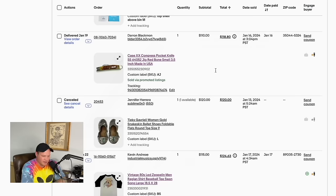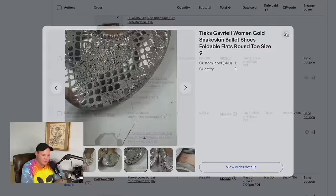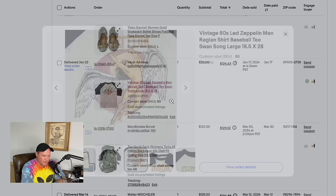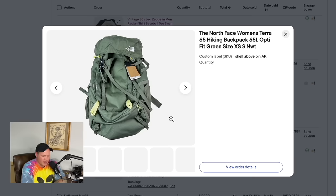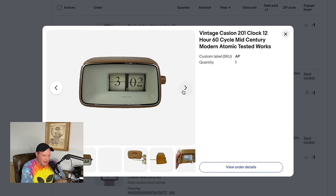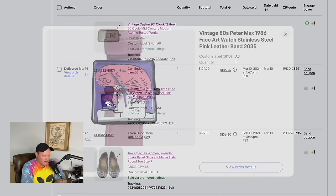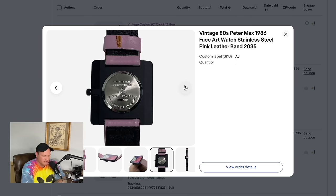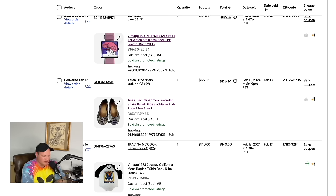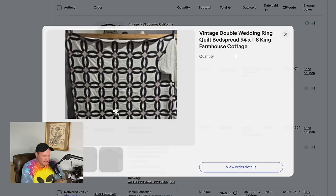A Case double-X knife bought at a yard sale for $8 sold for $110. Teeks shoes — I bought five pairs for $100 at a yard sale — this one pair sold for $120. A vintage 80s Led Zeppelin raglan sold for $115. A North Face backpack from an Amazon mystery box sold for $122. Ally found a flip clock at a local Goodwill that sold for $125. A vintage 1986 Peter Max watch that had been sitting in the warehouse sold for $129. Another pair of Teeks from the same yard sale sold for $129.05.